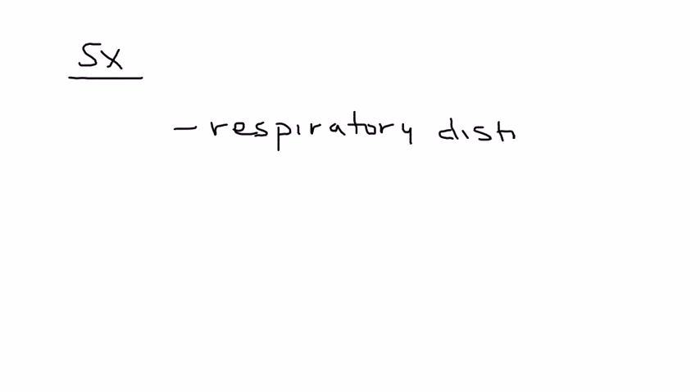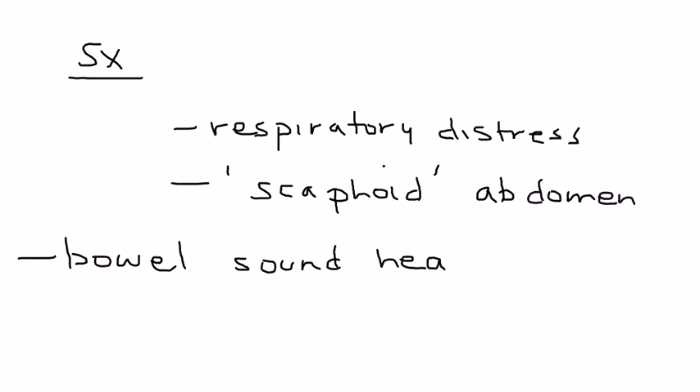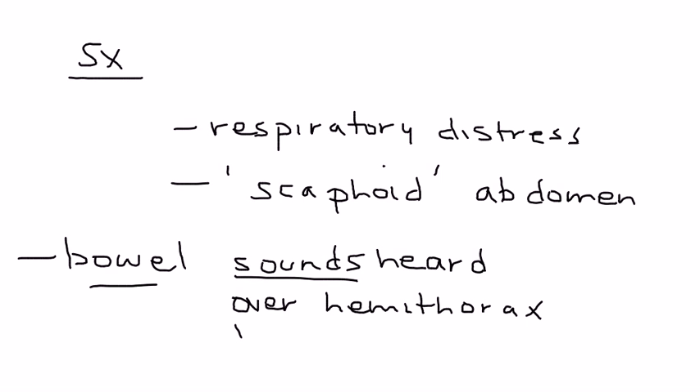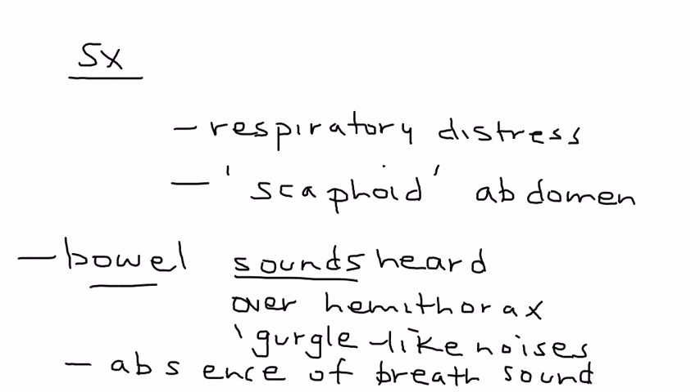So what are some of the symptoms or presenting signs? The newborn infant will have respiratory distress. Also, because of the excess bowel now in the thorax, the abdomen will have a shape known as a scaphoid abdomen, which can be detected on physical exam. When auscultating with a stethoscope, instead of lung sounds over the hemithorax, you will hear bowel sounds — often described as gurgle-like noises. In addition, you will not hear any breath sounds, which should alert you to a problem.